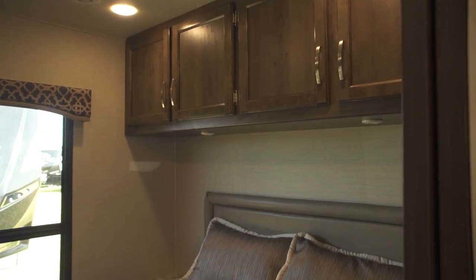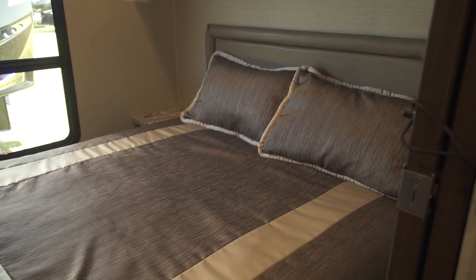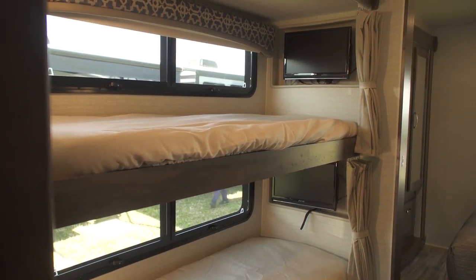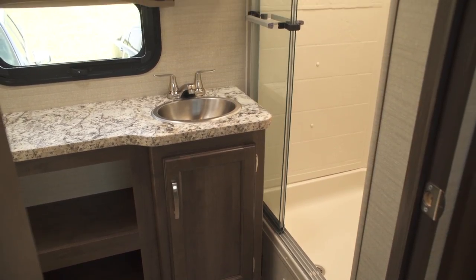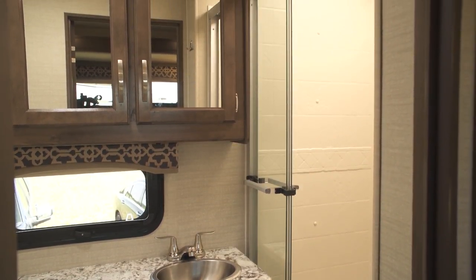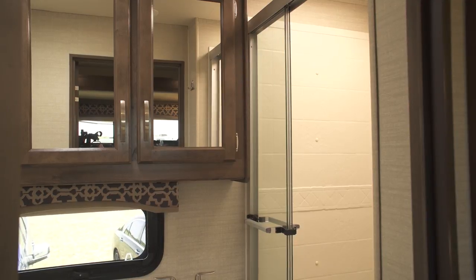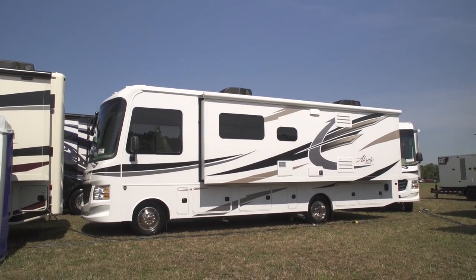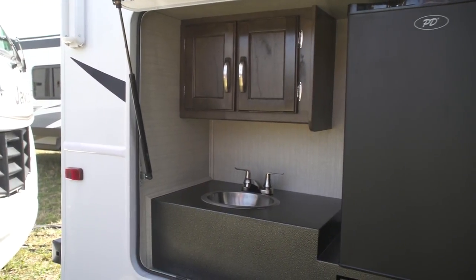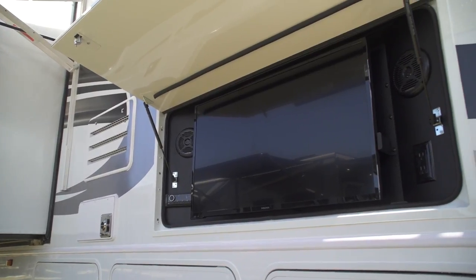The bedroom has a queen-size bed for a comfortable night's sleep, and the built-in wardrobe comes with two large mirrors and optional drawer space. The bathroom comes equipped with a glass door shower with skylight, and a good-sized cabinet with stainless sink. The Elante offers numerous options to personalize your motorhome, including an outside kitchen and entertainment center.